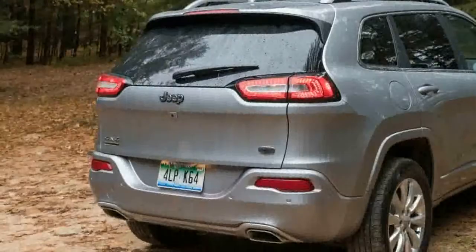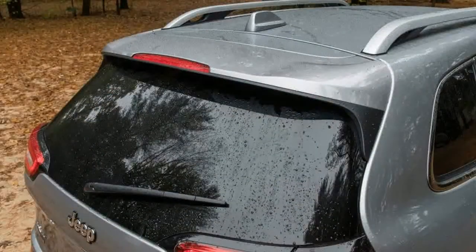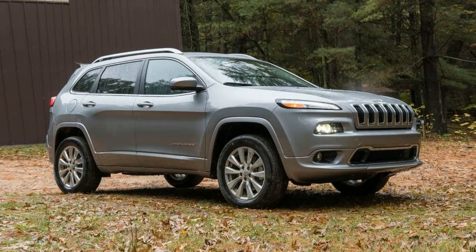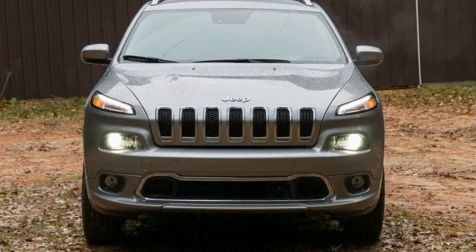Fiat Chrysler hammered the modern crossover nail dead center when the current Cherokee design was launched for the 2014 model year. Sharing a unibody platform with the Dodge Dart, Chrysler 200, and Chrysler Pacifica, the Cherokee was off and running with a size, style, and price proposition in perfect sync with America's hop aboard the Crossover Express. The Cherokee's key attributes are integral to its architecture.